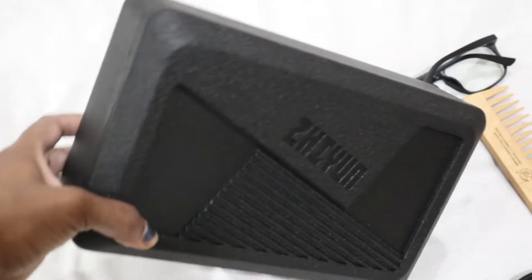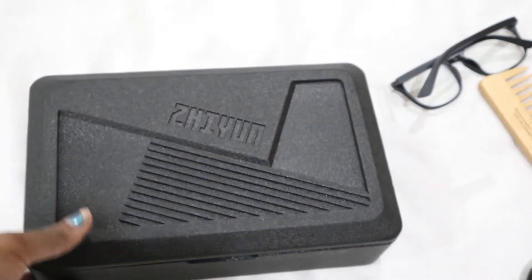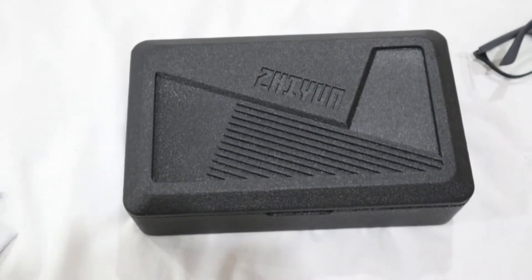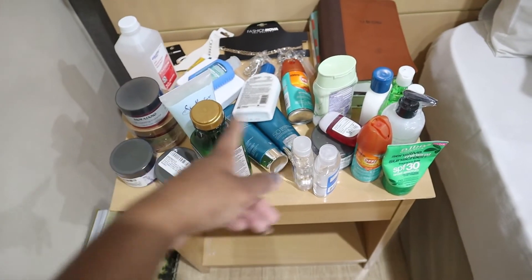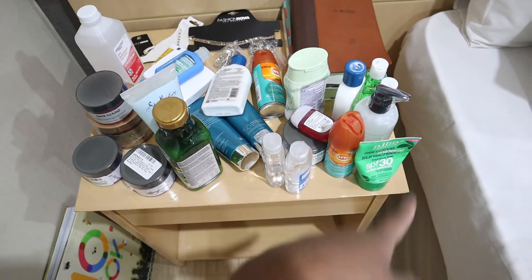This is a new gimbal that we got and I haven't opened it yet because I have to do an unboxing video for you guys. Now that this is done, I'm putting all the sunscreen, aloe vera gel, and hair products down here on this shelf.